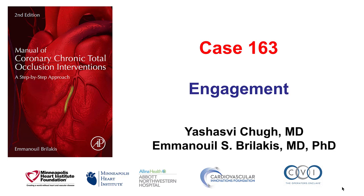Hi, this is Yassas Vitsou and Manos Brilakis, and this is case 163 for the Manual of CTO Interventions. This is a case illustrating the importance of good guide catheter engagement and good guide catheter support for CTO PCI.